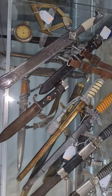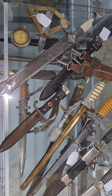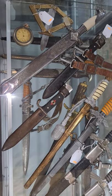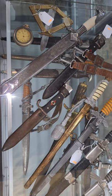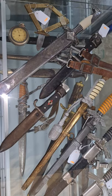Hi guys and girls, it's Jamie here from JB Military Antiques in Perth. We've got our upcoming auction on the 16th and 17th of October. I thought I'd run you through some of the daggers we've got from the Third Reich, which always tend to be rather popular.